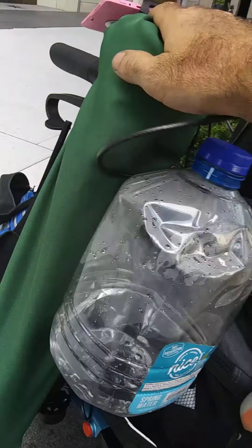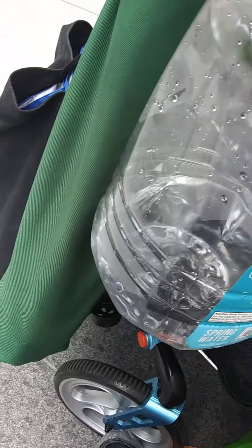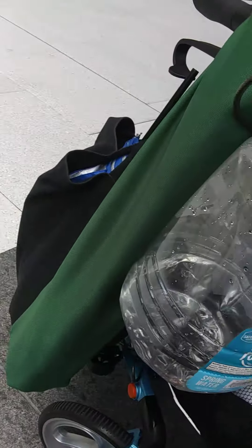Over here I have a gallon of water and the seat for my porta-potty. It's a folding stool with a hole in the middle — it came with the hole in the middle, I didn't put it there.